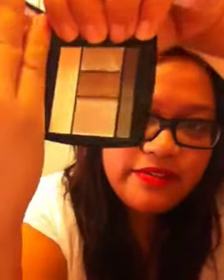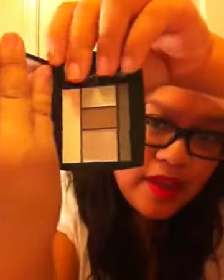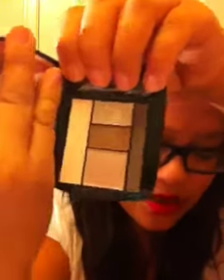This is Taupe Craze. The shadows are long-lasting, very creamy feel — they go on so smoothly. The cashier I was talking to said this was one of the best things Lancome has ever come out with, and I can't agree more.